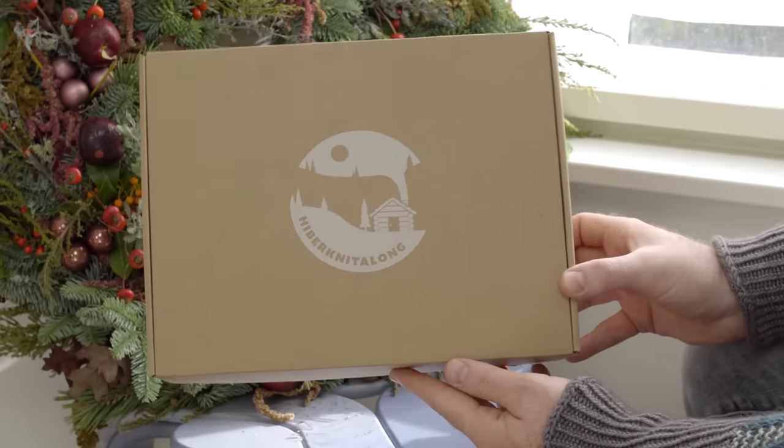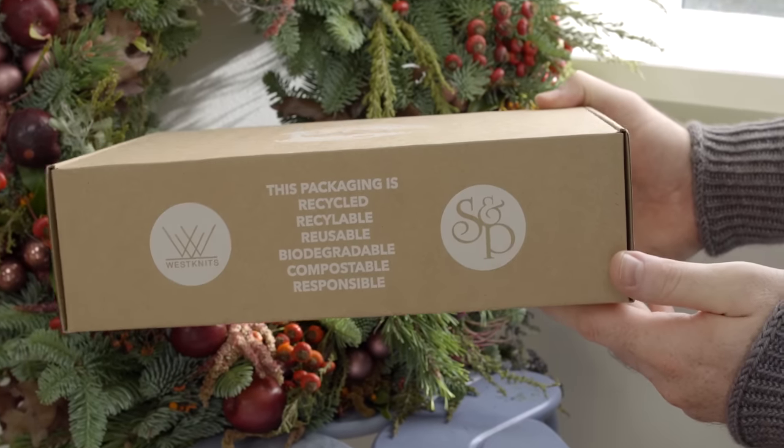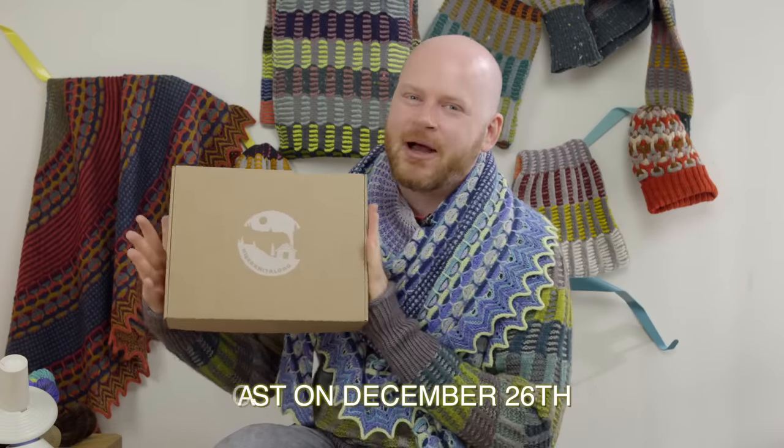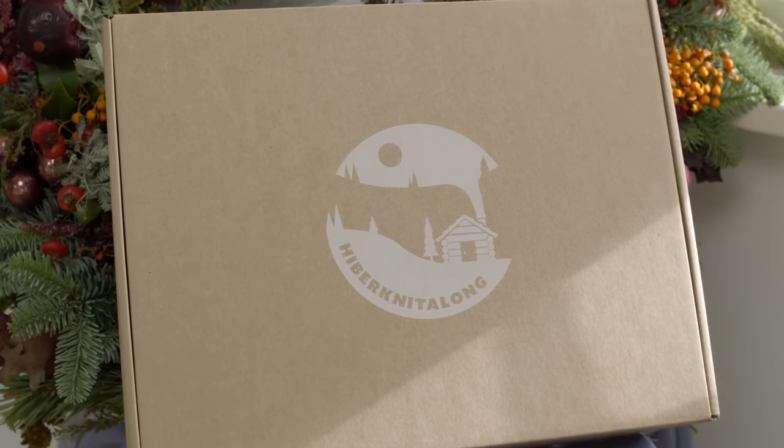So this year we have a new design box — it's like a really nice gift package. The Hiber knit-along will launch November 4th, but we're going to cast on December 26th. Our gift box this year has a lot of really cozy themed goodies along with all the yarn you need to knit the new Hiber knitting shawl.